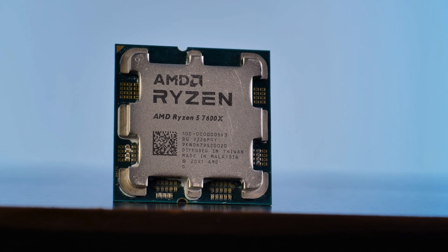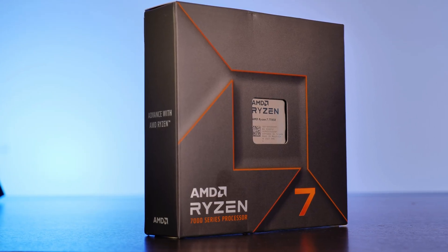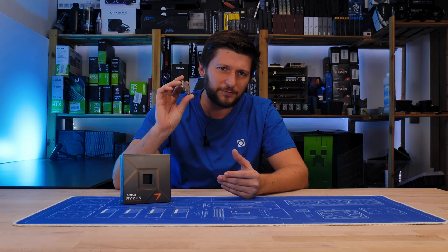After we've done the 7600 and 7900X, it's time to cover the mid-range, the 7700X. We have game benchmarks, synthetics, actual software, and an army of comparison charts. But before we get to that, let's see where this thing fits in.